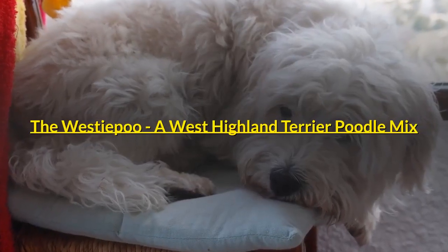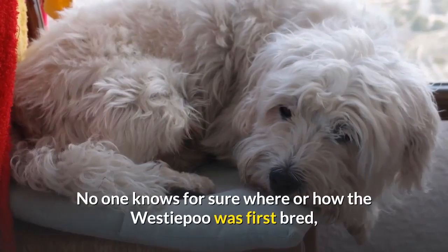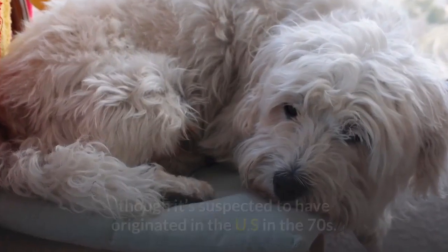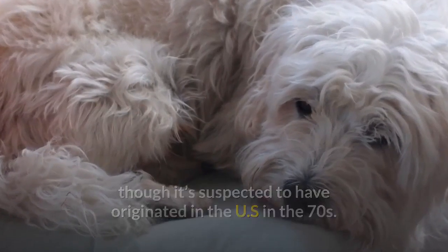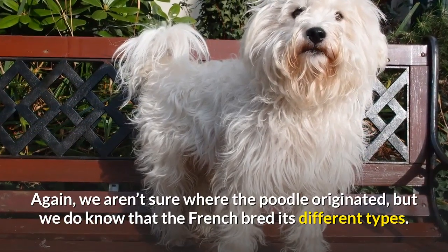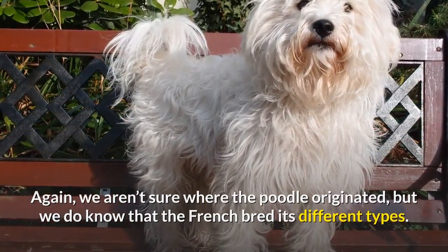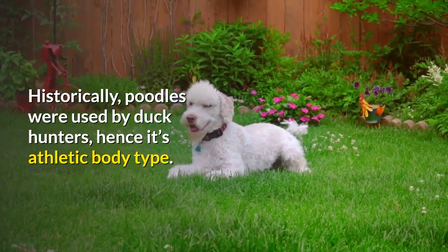The Westiepoo — a West Highland Terrier Poodle mix. No one knows for sure where or how the Westiepoo was first bred, though it's suspected to have originated in the US in the 70s. We aren't sure where the Poodle originated, but we do know that the French bred its different types. Historically, Poodles were used by duck hunters, hence their athletic body type.